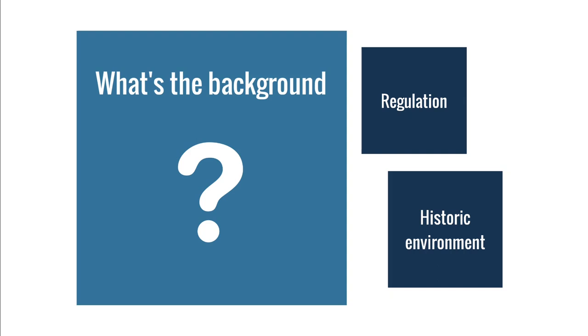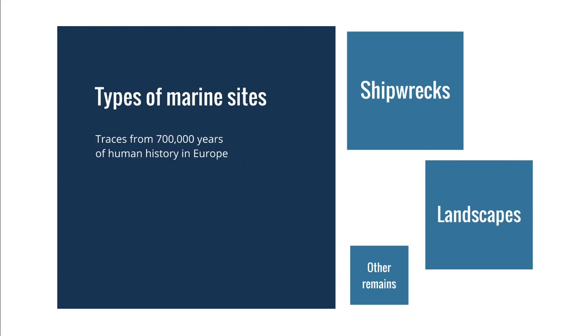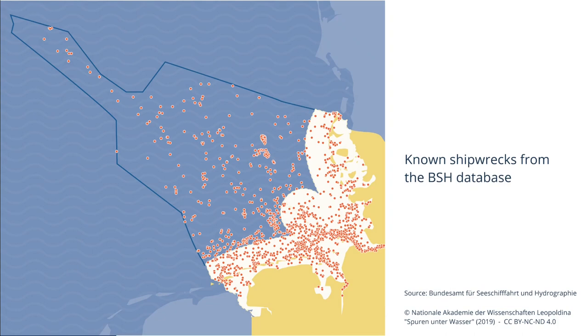When we speak of the historic environment in marine sites, these are traces from 700,000 years of human history in Europe. What comes to mind first for most people are shipwrecks, but also prehistoric landscapes have to be considered due to sea level rise, as well as other smaller but not less important remains and features. When looking for shipwrecks, the first point of contact in Germany is the Office for Hydrography, also known as BSH, which has a database of all known shipwrecks where every red dot stands for a wreck site.